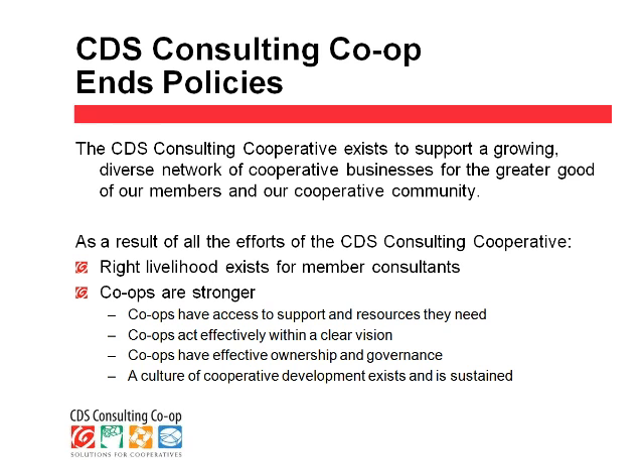Our co-op uses policy governance as a governing tool for our co-op board of directors. We also use policy governance in our consulting with boards of directors of food co-ops. In policy governance, one of the types of policies that a board will develop is their ENDS policies, which describe what the organization should accomplish — not what it does, but what are the outcomes and results of the work. Our overarching goal is to support a growing and diverse network of cooperative businesses for the greater good of our members and the overall food co-op community. That is really why I decided to join Cooperation Works — to become a better partner in that growing, diverse network.